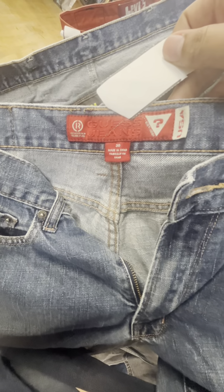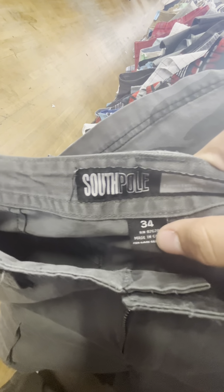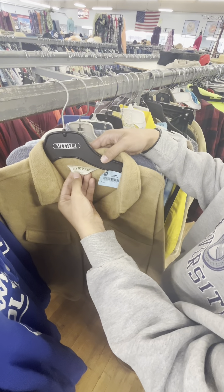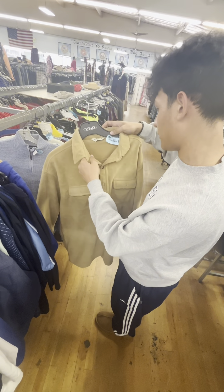It doesn't always have to be about brands and labels. If you find something that feels quality and you really like how it looks, take it — even if it's a brand you've never heard of. Like this one: I can feel it's super heavyweight and just pretty good quality, so that's something I have my eye on.